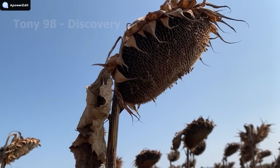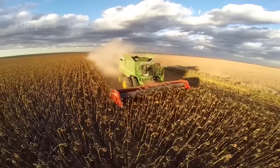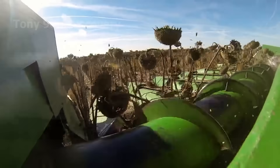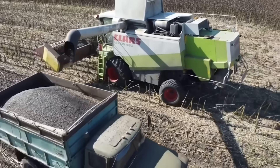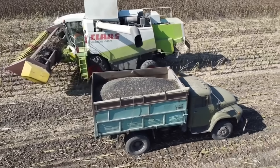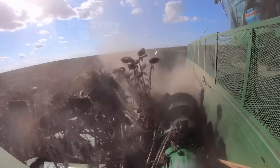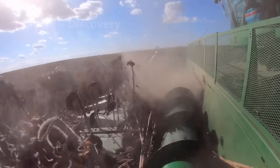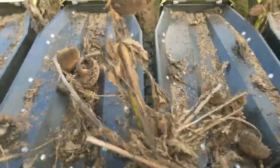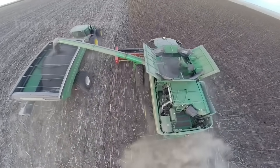Mechanical sunflower harvesting has become the primary method in large-scale farming in Russia. When the sunflower petals begin to dry and fall to the ground, it signals the perfect time for farmers to start the harvest. As the combine moves, its stalk lifters grab the sunflower heads and cut them off the stalks, before transferring the heads into the combine's threshing chamber. The sunflower seeds are then collected into the transport vehicle's storage bin.